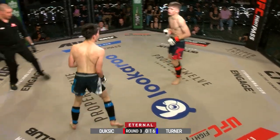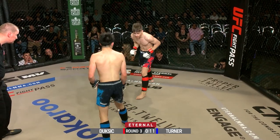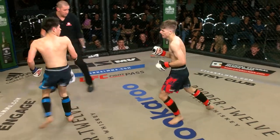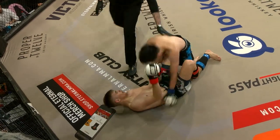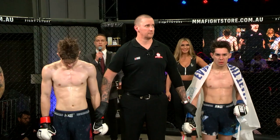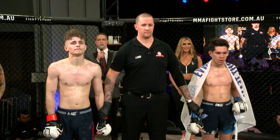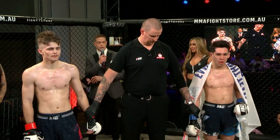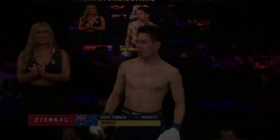Ronan's got 20 seconds — he's got to find something special, dig deep. How beautiful from Turner. As we count down the final 10 seconds, Turner's very confident, hands down near his hips — that karate stance again. Here's that double leg from Turner again. Ladies and gentlemen, that should do it. After three rounds of action we go to the judges' scorecards. All three judges score this contest 30-27. For your winner via unanimous decision, in the blue corner, Rory the Taipan Turner.